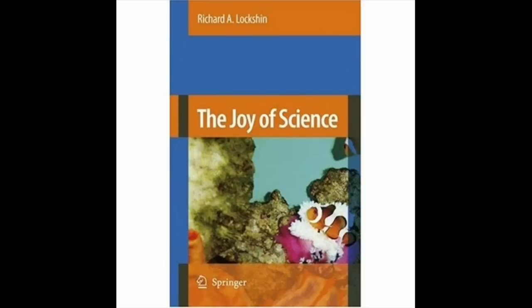This and other adventures can be found in The Joy of Science by Richard A. Lockshan, published by Springer.